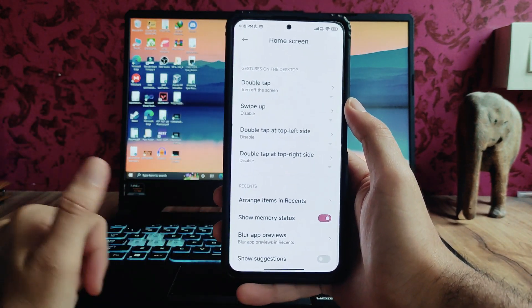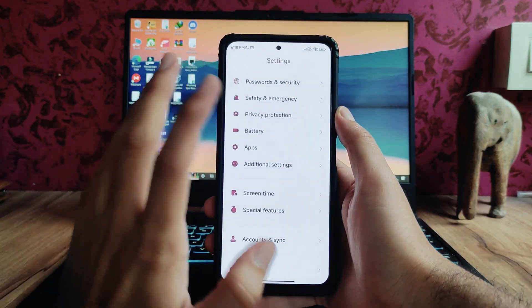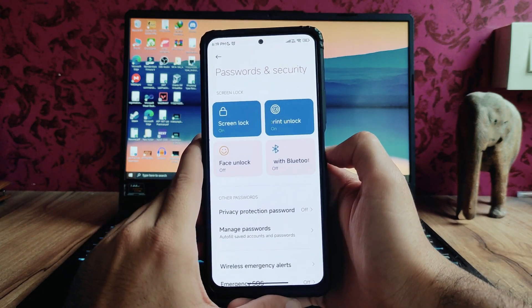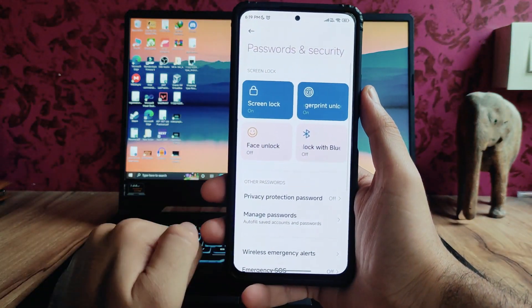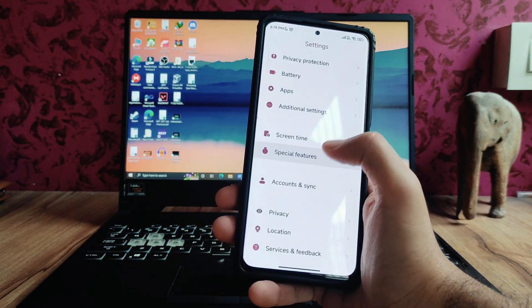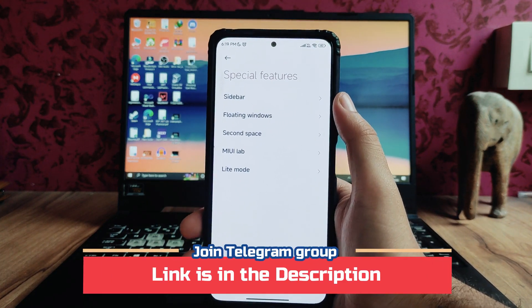Moving back, the swipe up and other gestures are available. Password and security, face unlock, and fingerprint scanner are all working perfectly fine — the fingerprint is working and face unlock is working fine. In the special features, there are options like the sidebar, floating windows, second space, and everything.